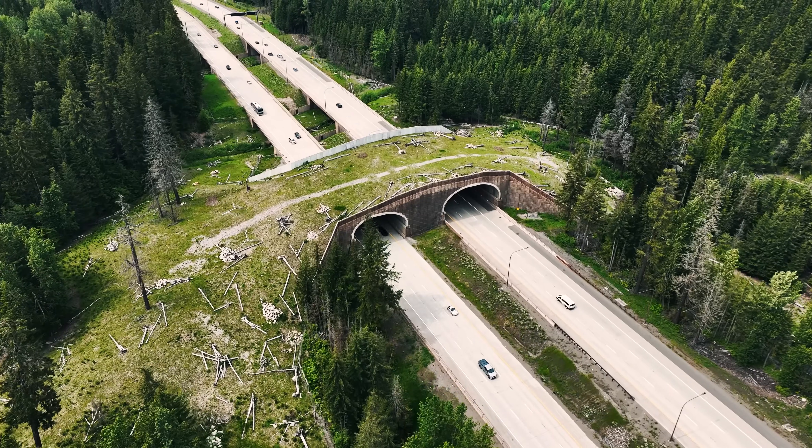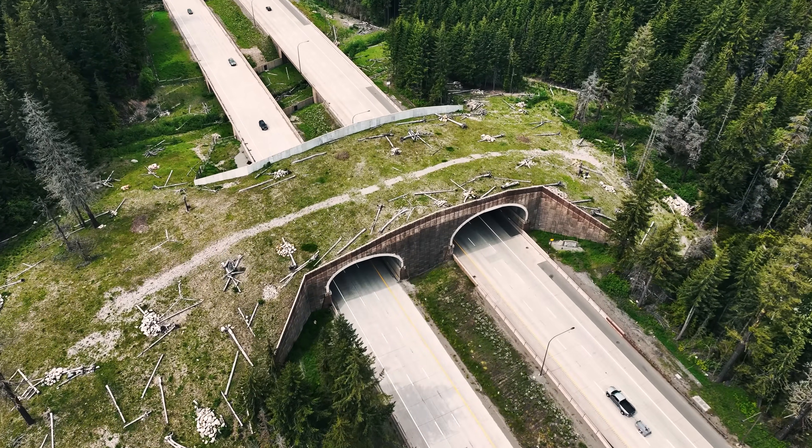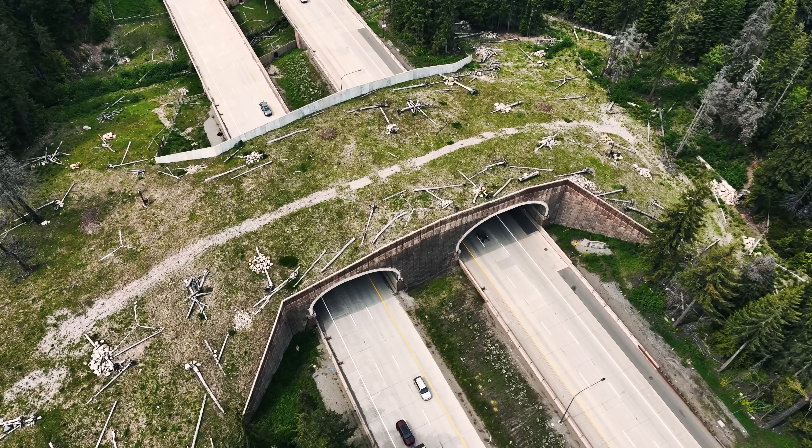A crossing like this isn't cheap — the project is estimated to cost about $92 million. It's a major infrastructure project on par with similar investments in highway work, and it's not the only example. The Federal Highway Administration recently set aside $350 million in federal dollars to fund projects like this.